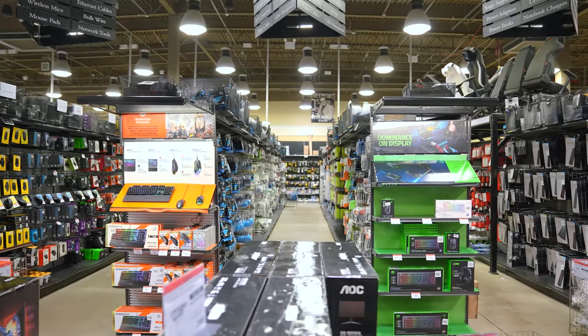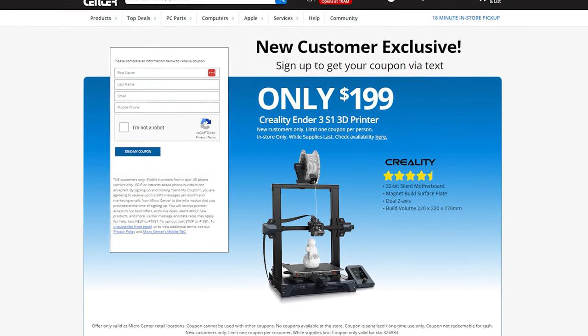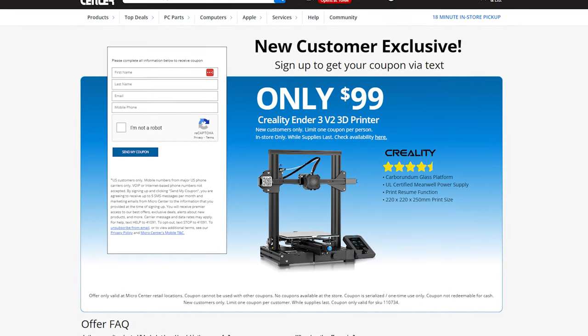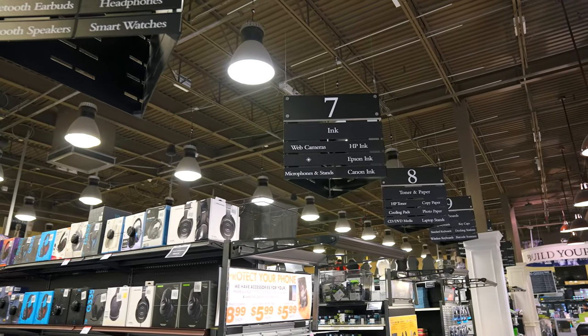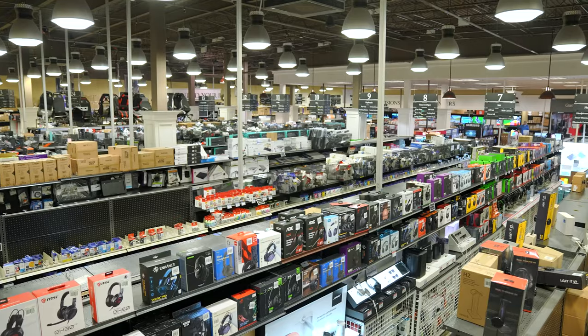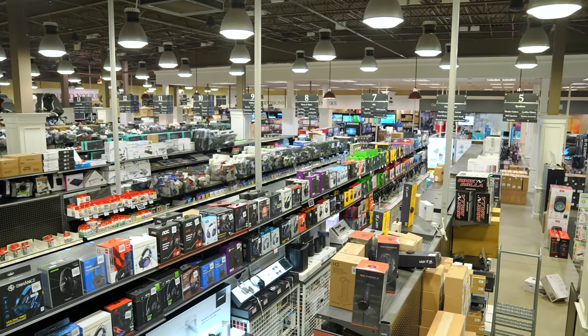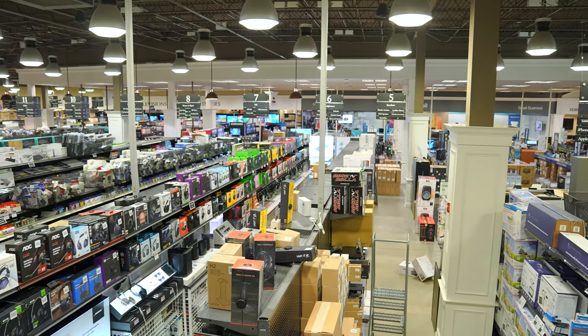Micro Center is also running a great deal for new customers only on the Creality Ender 3 S1 3D printer for only $199, or the Ender 3 V2 for only $99, both being very competitive prices to get started in the 3D printing space. Also, keep an eye out for that new Charlotte location opening in early 2024. Be sure to check the links in the description below. Big thanks to Micro Center for sponsoring today's video.